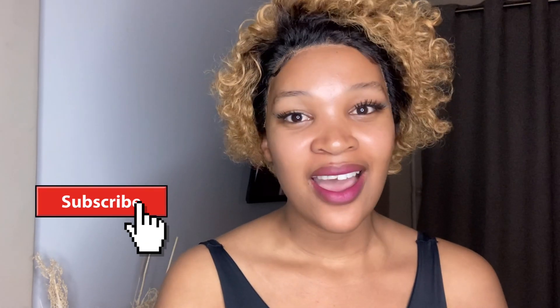Hello guys and welcome back to my channel. If this is your first time joining us, hi, I'm Z. Thank you for stopping by. I do hope that you stay subscribed and become a part of this channel.